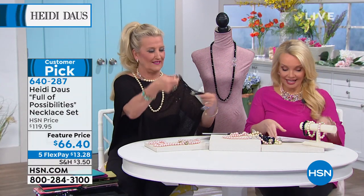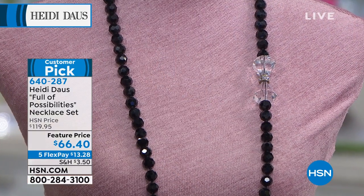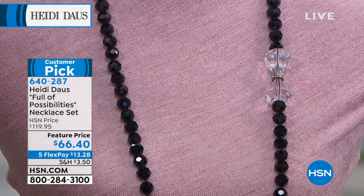Customer reviews say it's breathtaking, stunning — it's their go-to. They've worn it everywhere. Fabulous and versatile. This one's ideal for upscale or for simple. At $66.40 for something like this, I can't even stand it. There is a video showing all the different ways to wear this necklace, because there are a million, and we're going to show it to you right now.